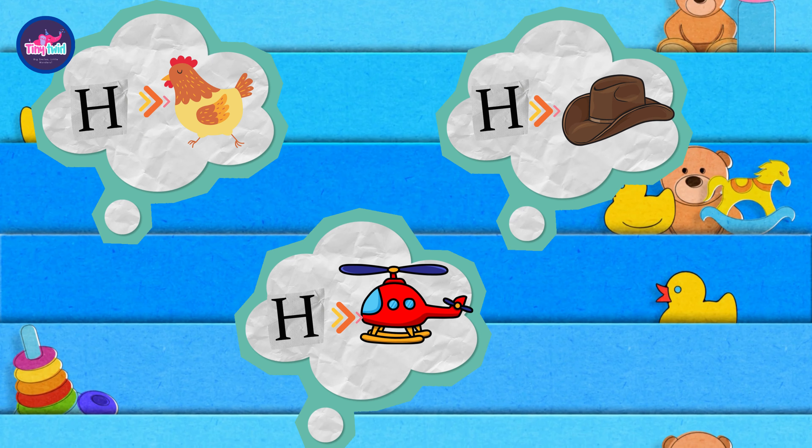Thanks for joining us on our ABC Adventure with the letter H. Stay tuned for more fun and learning.